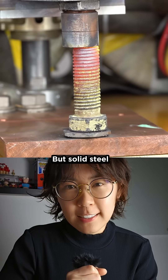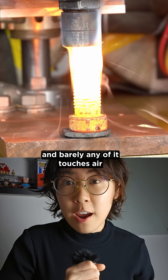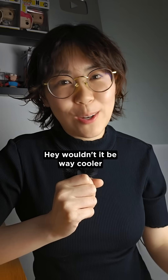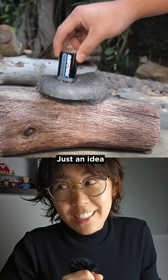But solid steel — it's dense, it conducts heat away quickly, and barely any of it touches air. So it's way harder to ignite. Hey, wouldn't it be way cooler if the bartender pulled this off using just a battery? Just an idea.